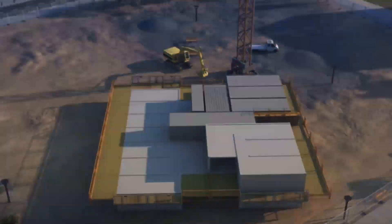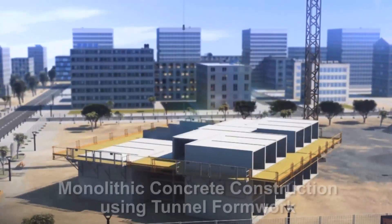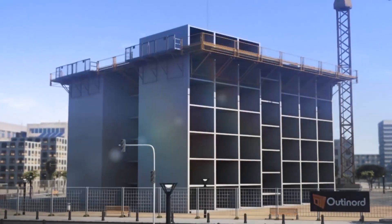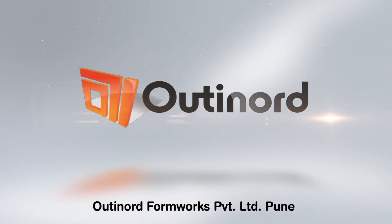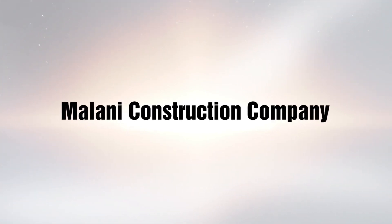Using the technology representing one such broad category, namely monolithic concrete construction using tunnel formwork system. Messer's Autinod Formworks Pvt Ltd, Pune, is the technology provider and Messer's Malani Construction Company is the contracting agency.